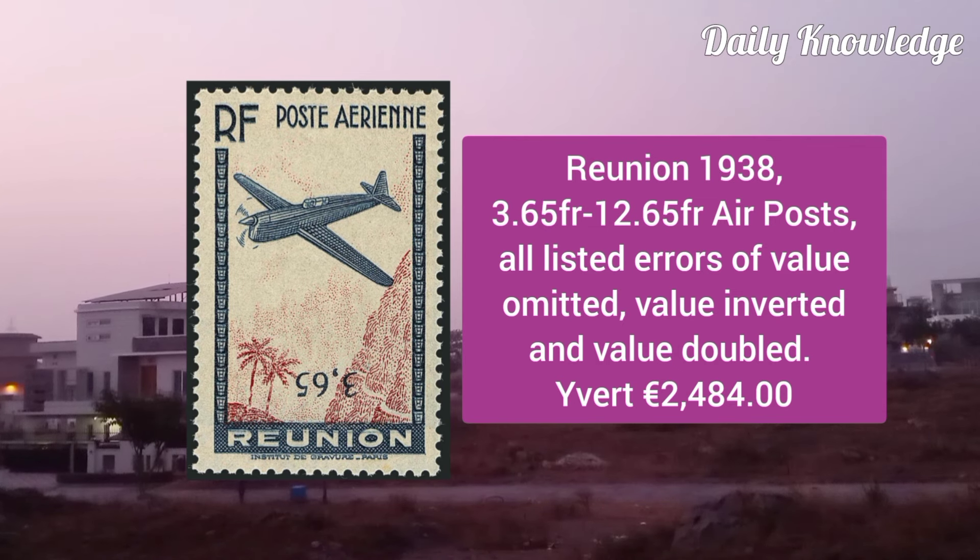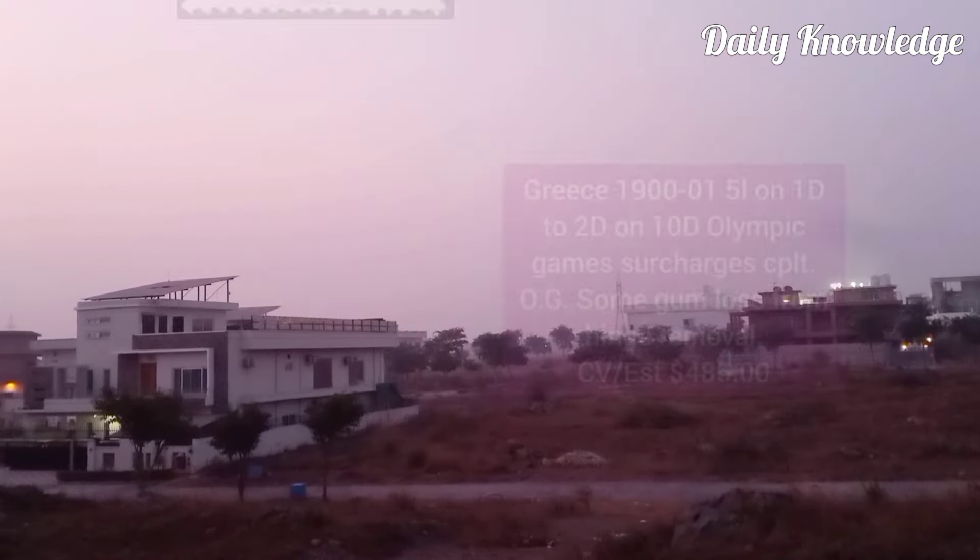Réunion 1938, 3.6F to 12.65F air post, all listed errors of value omitted, value inverted and doubled.